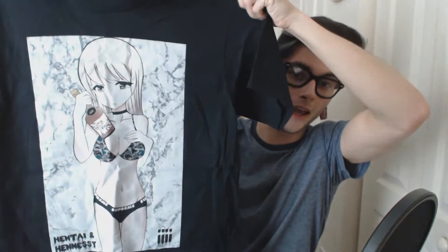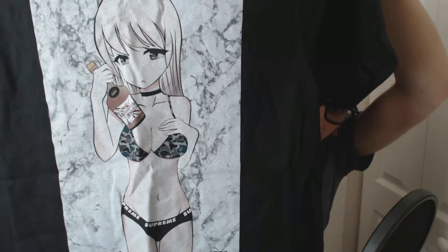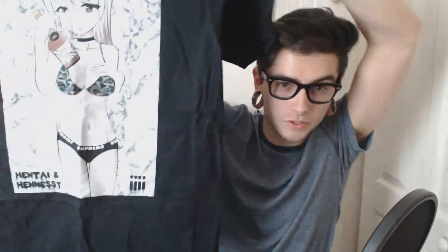Onto the first design that I got here. This is the Hentai and Hennessy shirt. We got an anime girl there in a bikini holding a pile of Hennessy. There you go, Hentai and Hennessy down there. Got the 4eyes logo down on the bottom left of the shirt. The material doesn't feel cheap on the shirt — it's printed on, but it doesn't feel like that kind that's going to wash off right away. Of course over time it's going to happen naturally, but it does have a really great feel to it. I think that design is just fantastic.